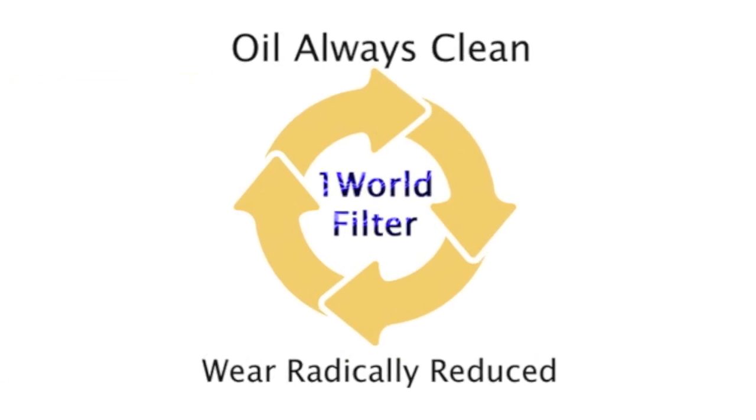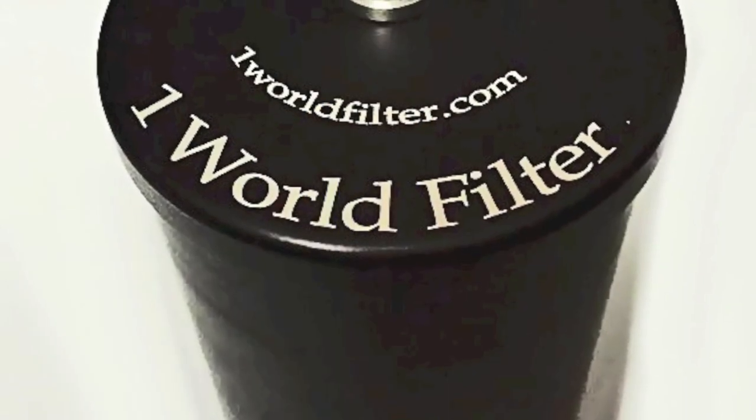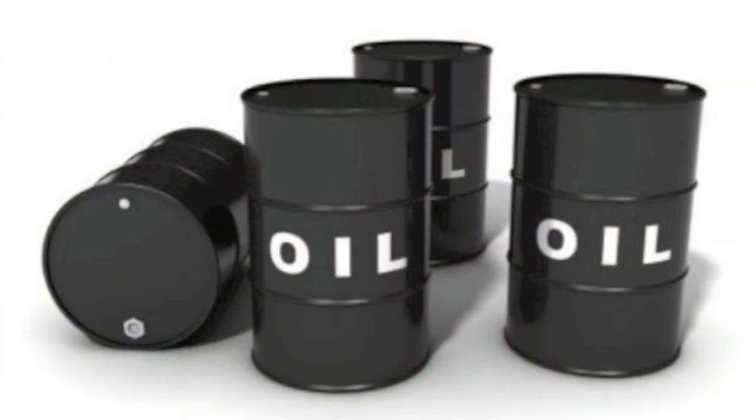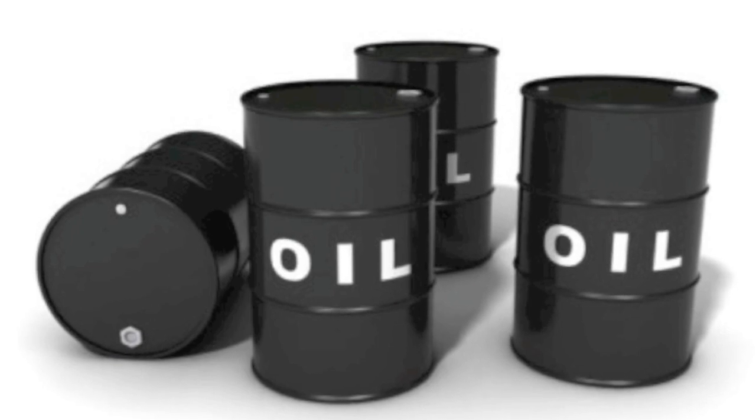Not only that, but a One World filter has a 400 times greater capacity to hold contaminants, so you can go up to a year before changing filters. That saves you hundreds of dollars and valuable time by eliminating frequent oil changes.